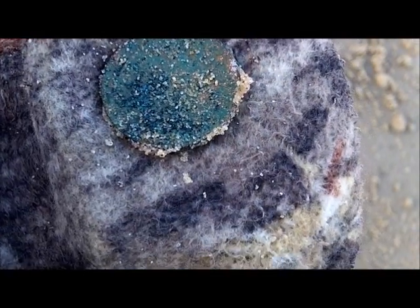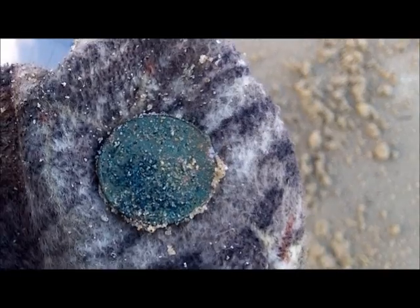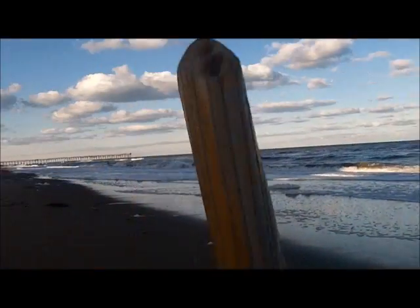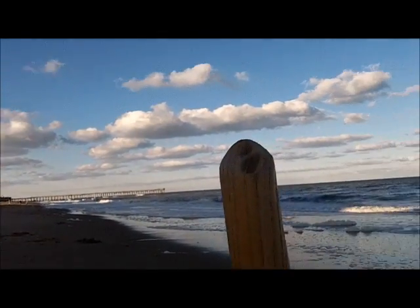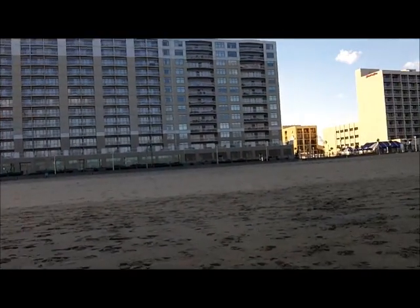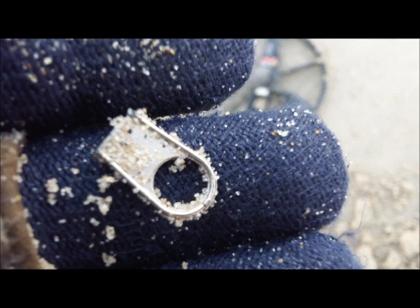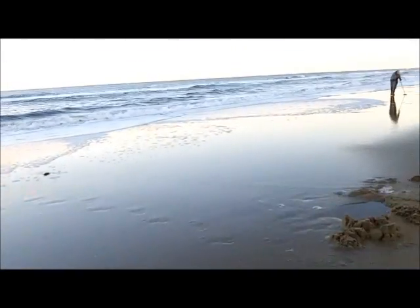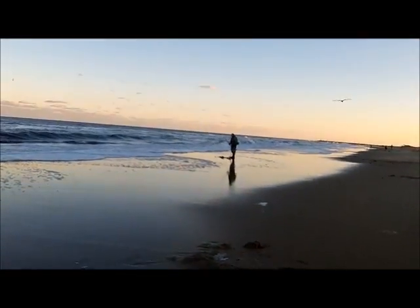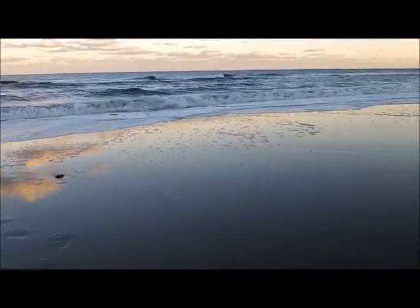We both dug some green quarters — that's the second green quarter I've got, and a dime. Denny's dug a couple pennies and some green quarters. So there's a few coins right up here in the mid-beach zone. Nice afternoon — look how pretty it is. Got a little chilly with the shade of the motel here blocking the sun. There's Beaver digging a target — he's coming up on us.